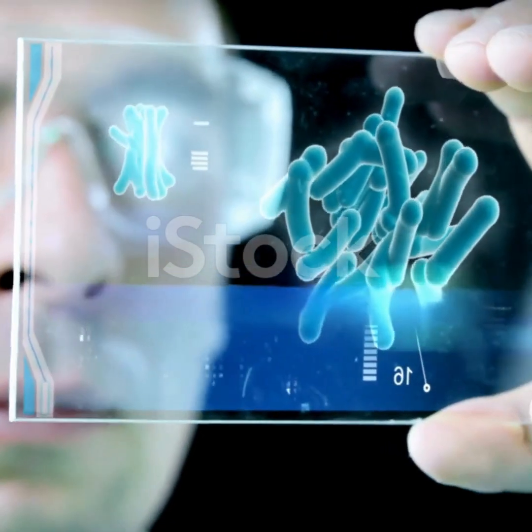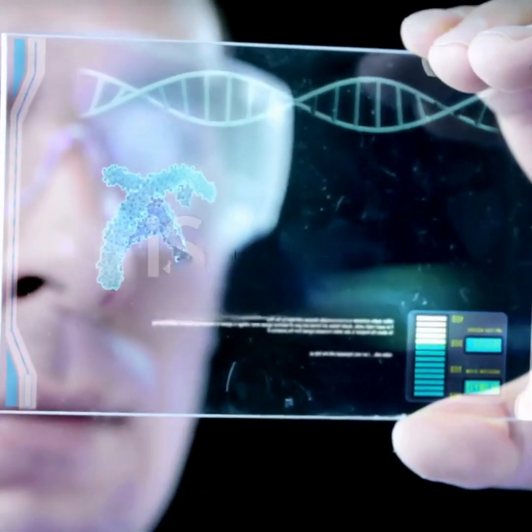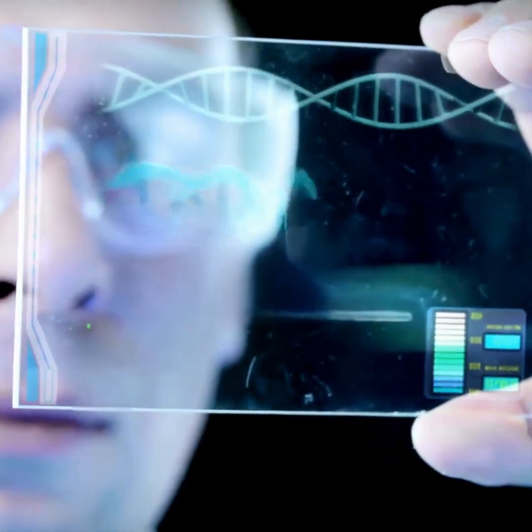Have you ever wondered how human life actually begins? Like the real nitty-gritty science behind how someone like you or me comes to exist? Buckle up, because I'm about to take you on a wild, microscopic ride, starting from the very beginning.